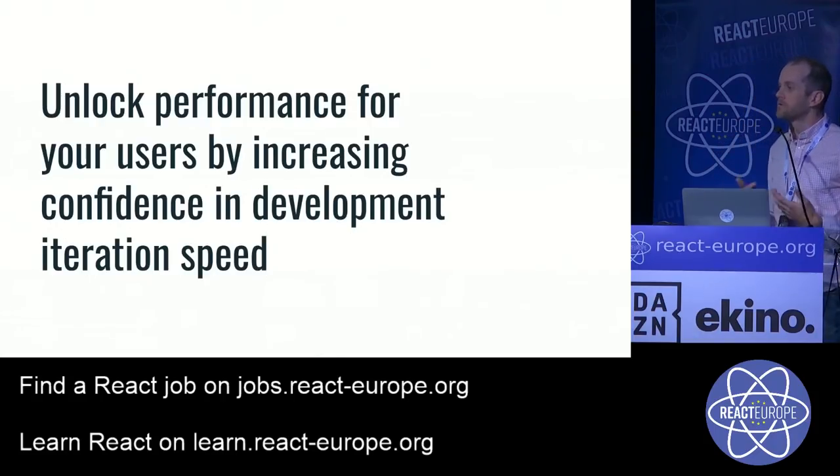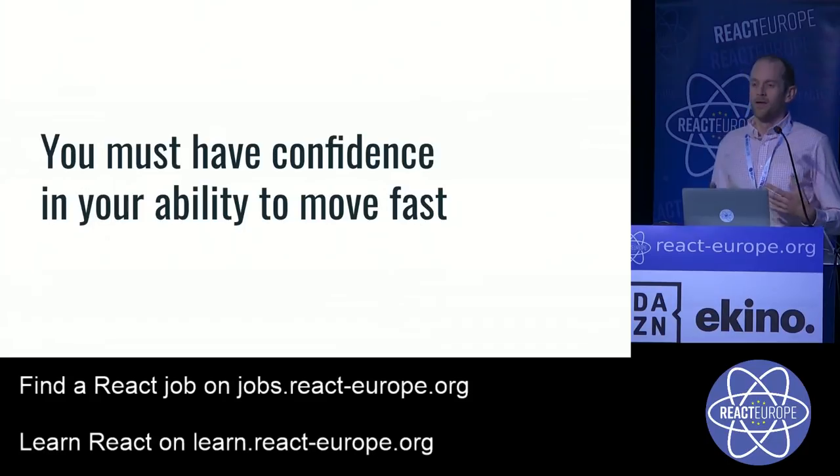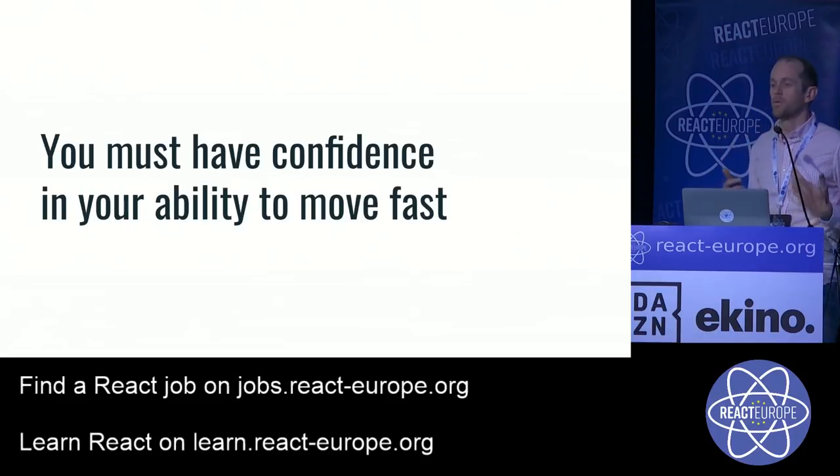One thing I want to seed with you today is a big vision: I believe you can unlock performance for your users by increasing your development speed. I know it's big thinking and a bit counterintuitive — bear with me. Because in order to move fast, you have to have confidence in your ability to do that. When you add more features, deploy more often, and add new team members, they all need to be confident that what they're doing won't cause problems for users.